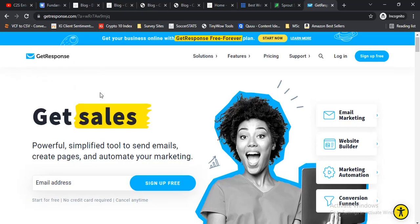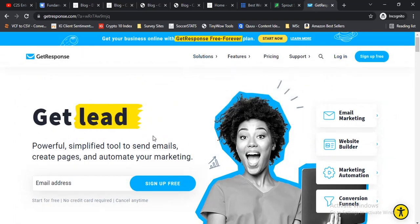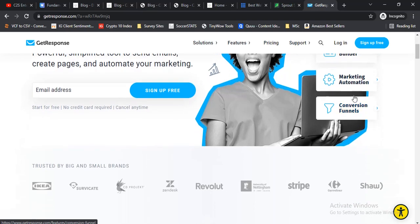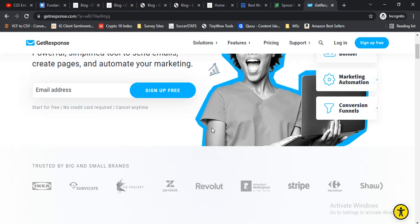I'm going to recommend the best tool for this: GetResponse. It helps you get started with email marketing for free. With GetResponse you don't only get email marketing — you also get landing pages to collect email addresses from your audience, marketing automation so you can immediately follow up when someone signs up, and a sales funnel for those who want to run an e-commerce business. Everything you need for email marketing is there.